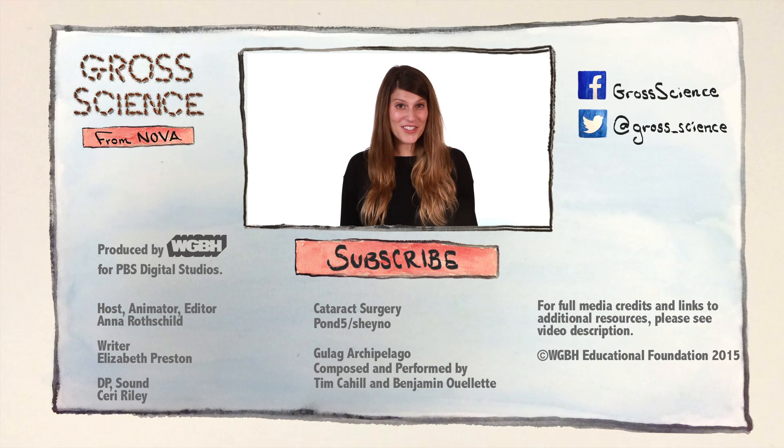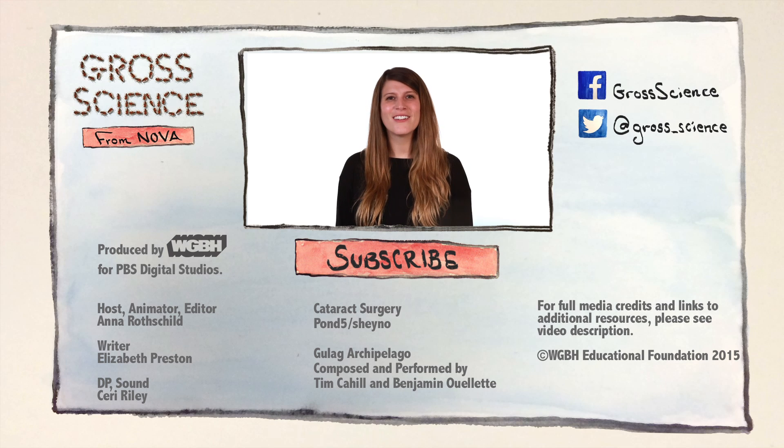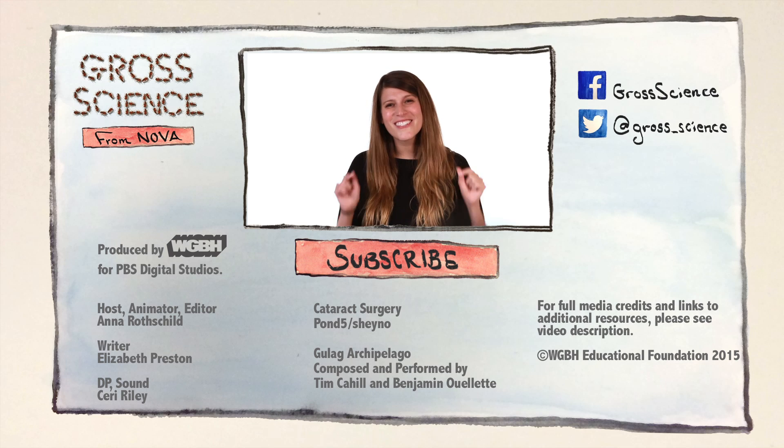Now, when patients have cataract surgery, they can actually see afterwards. Eyeballs are gross. Got a question about cataract surgery? Let me know in the comments. And for more gross science, hit subscribe.